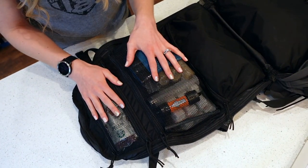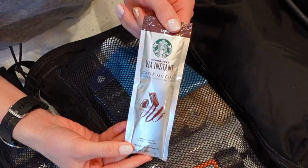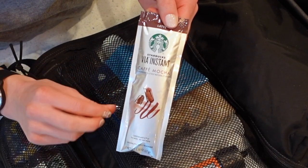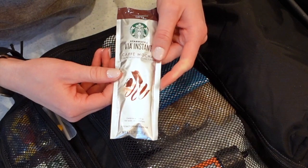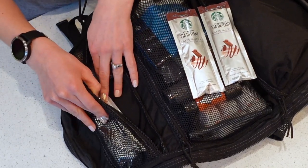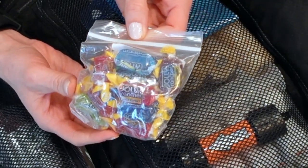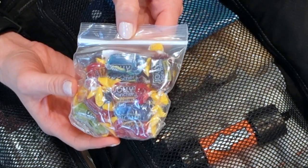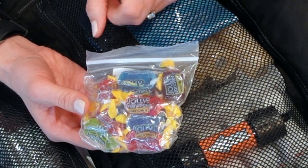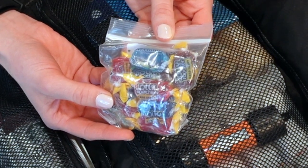This last pouch also has some nutrition. These are Starbucks Via instant coffees — all you need is hot water, they come in different flavors with creamer and sugar already in them, so it's a great instant coffee. Another important thing is what we call lickies and chewies: candy that doesn't have much nutritional value but is great for instant sugar to maintain blood sugar, and mentally it's great to have something to suck on when you're really suffering.